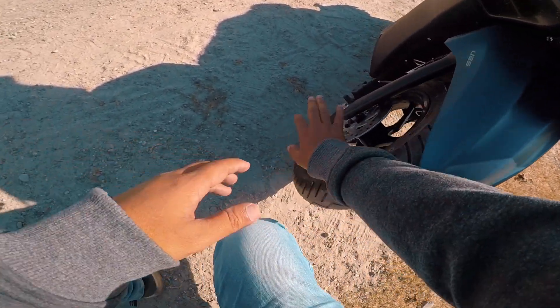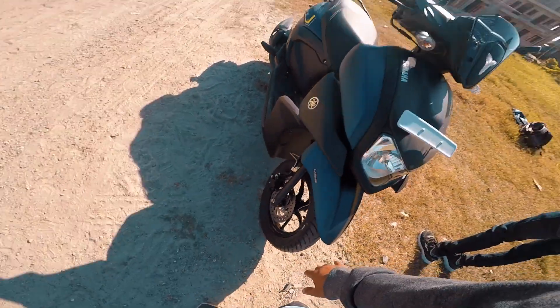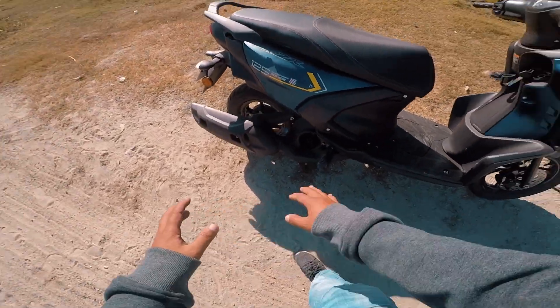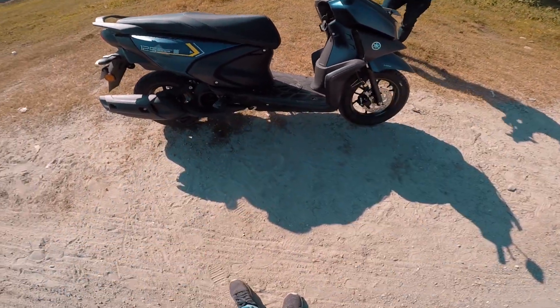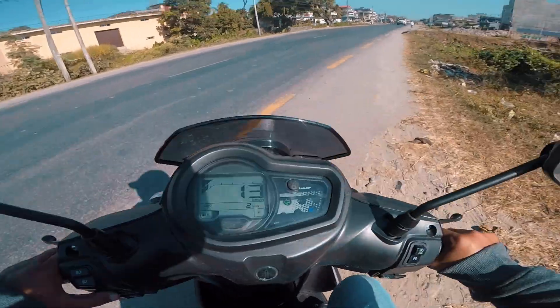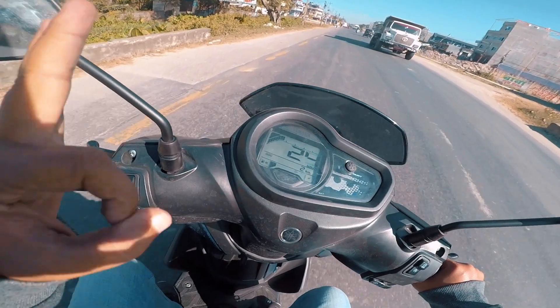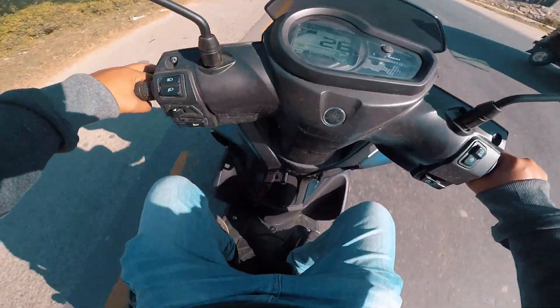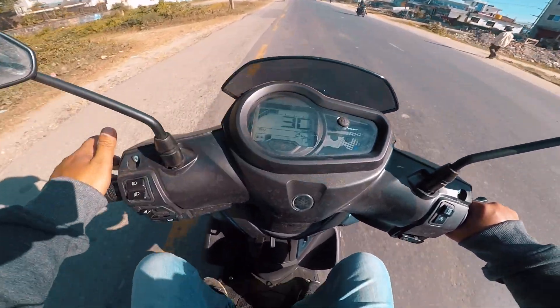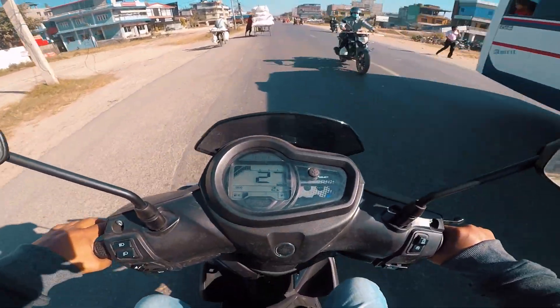This has a small drum brake. There are all details in the description. There is no disc — just a small drum brake setup.